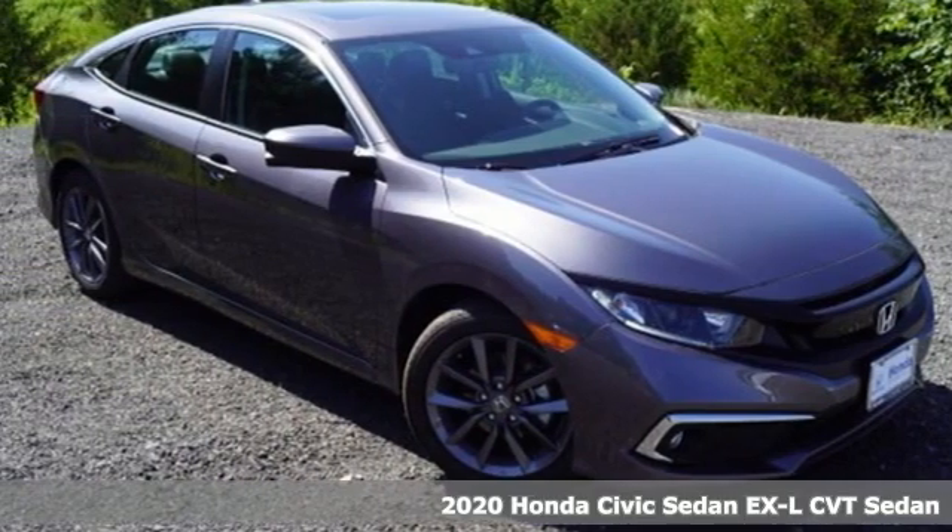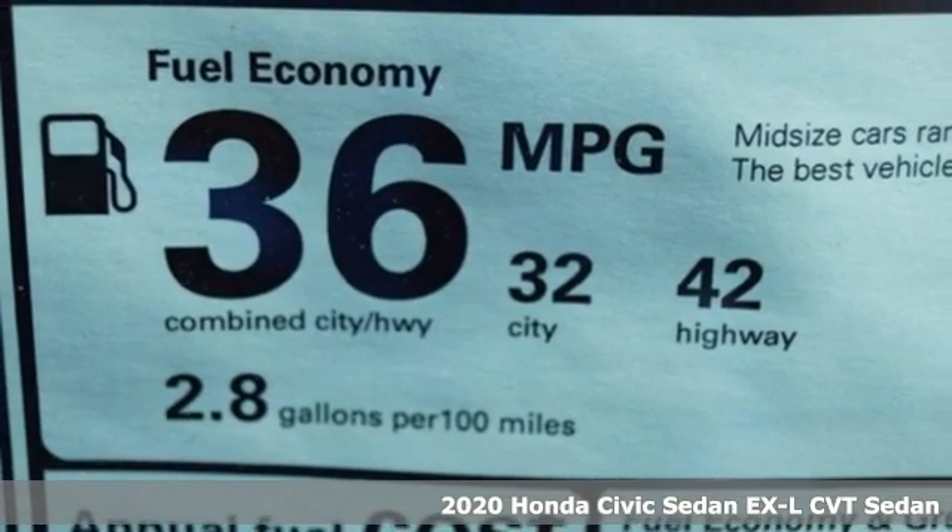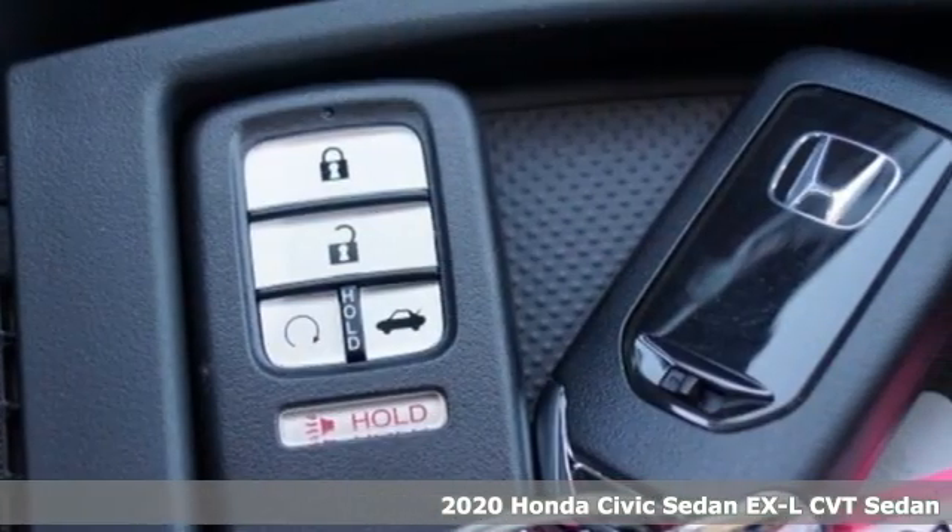It's a new 2020 Honda Civic Sedan. Get more mileage out of every drive with this Civic. It's equipped for all your driving needs and wants.